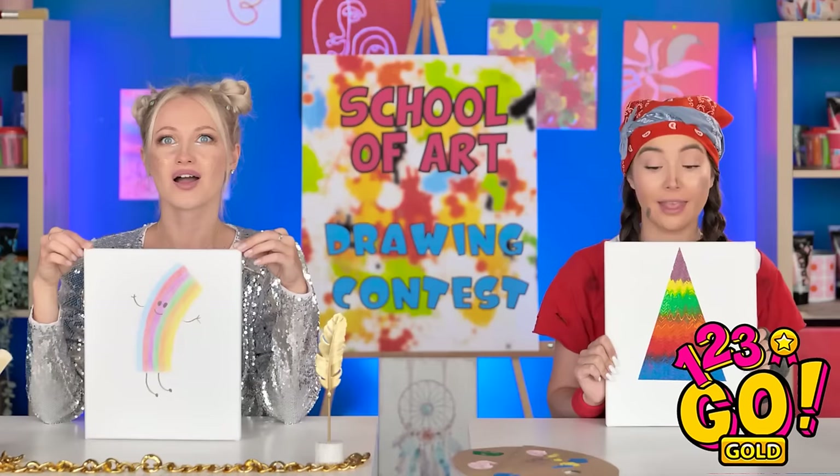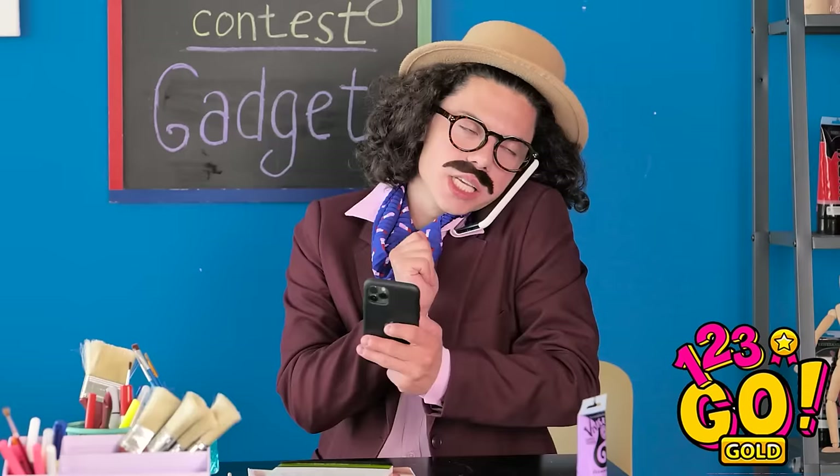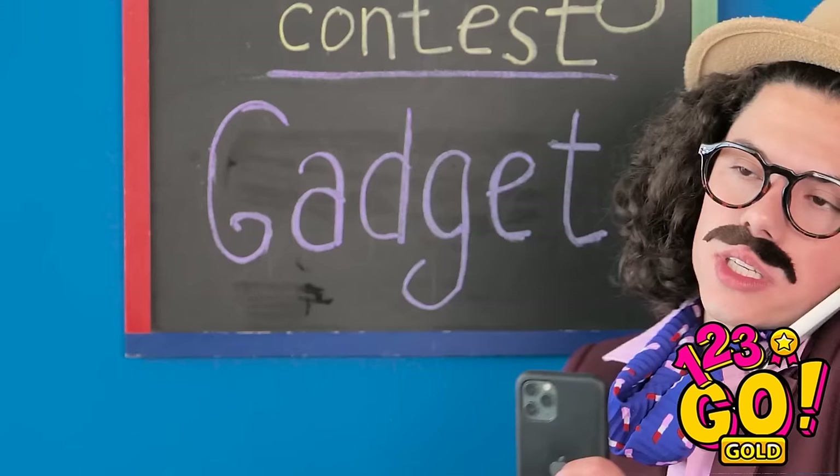That's fine! Is he gonna give us our challenge or what? Uh-huh. Gadget! Got it? A gadget, huh? Say no more. I know just the guy.